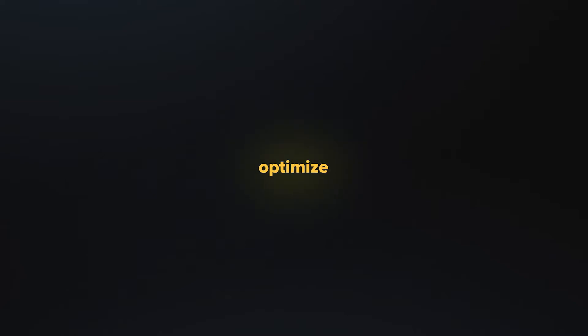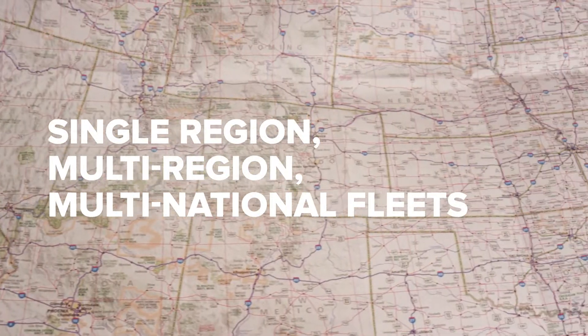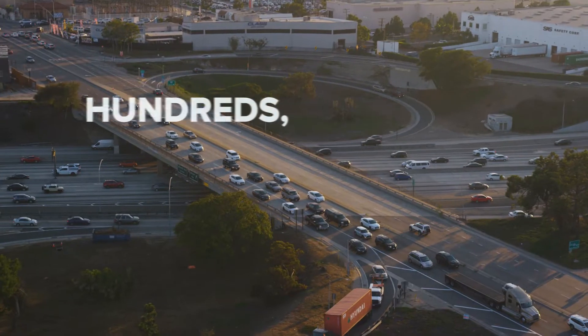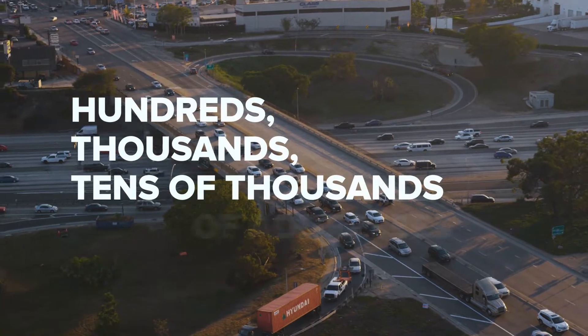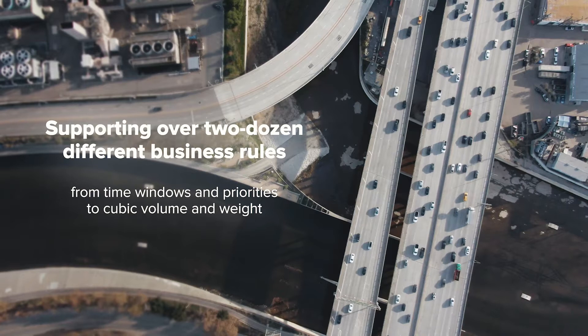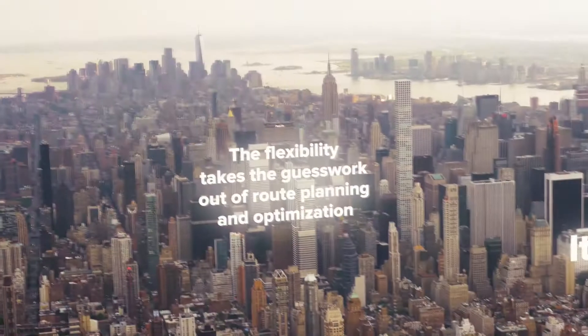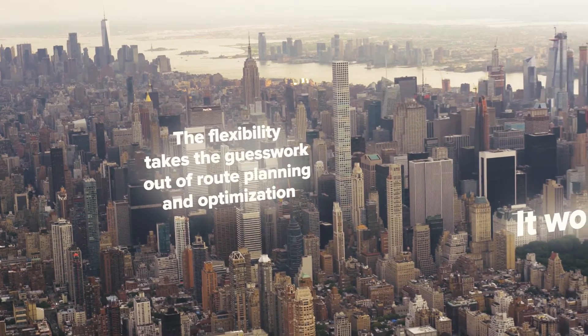Route4Me has the power to optimize even the biggest routes — for single region, multi-region, and multi-national fleets. Dozens, hundreds, tens of thousands of addresses, supporting over two dozen different business rules, from time windows and priorities to cubic volume and weight. The flexibility takes the guesswork out of route planning and optimization.